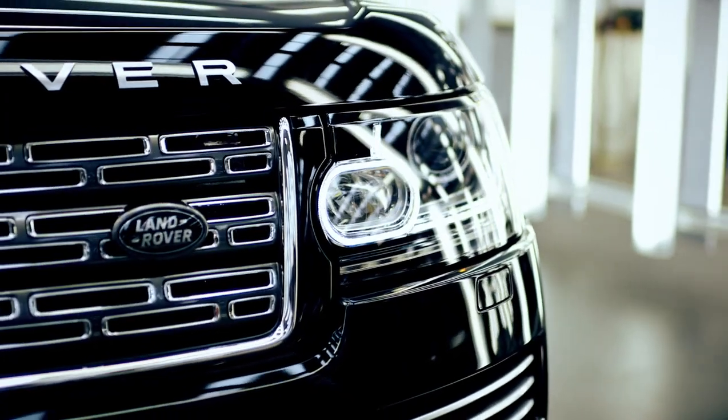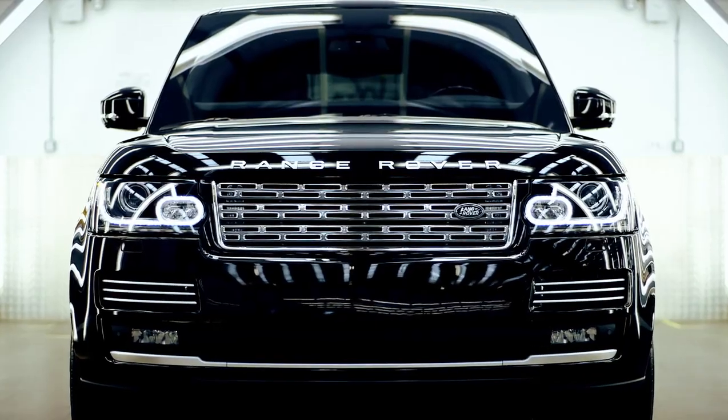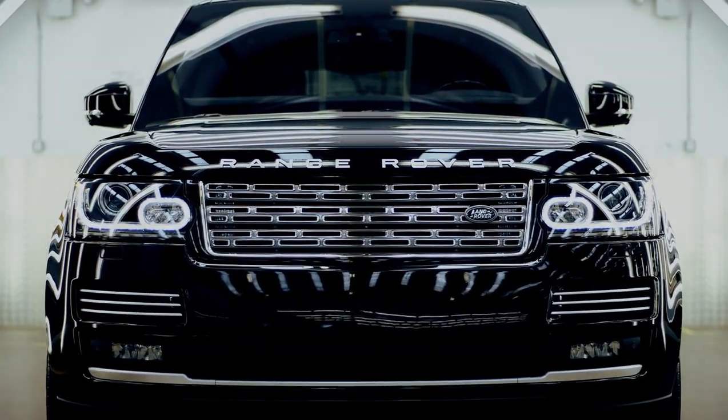I would sum this vehicle up in three words: Luxurious. All-terrain. Fortress.